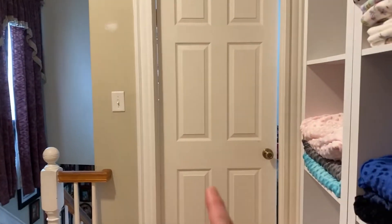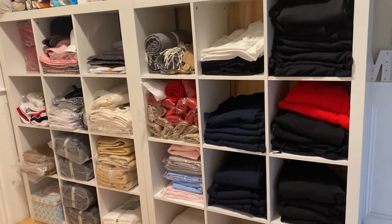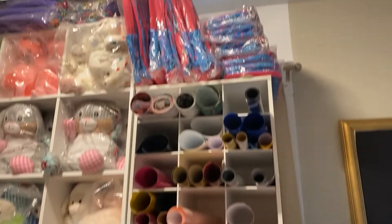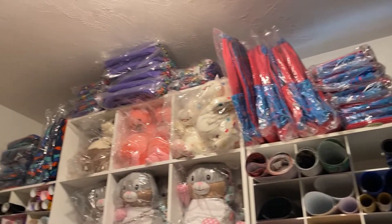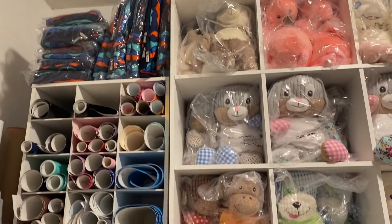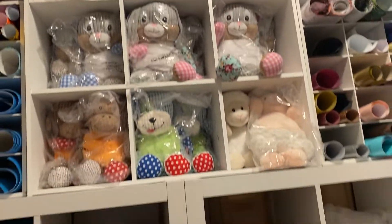That was my old craft room in that small room before, but it's actually a guest room now. So I'm using just this hallway to keep my inventory so I can see everything I have and don't have to go through all the boxes. If I'm running low on something, I can just look up and say, okay, I only have two of those — let me order two more to restock.